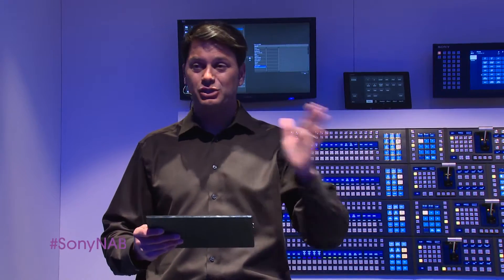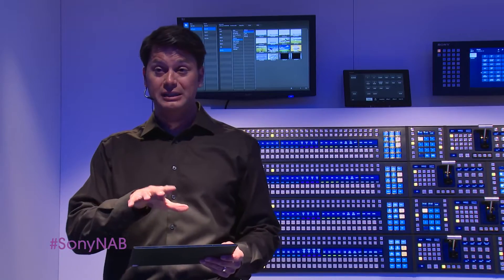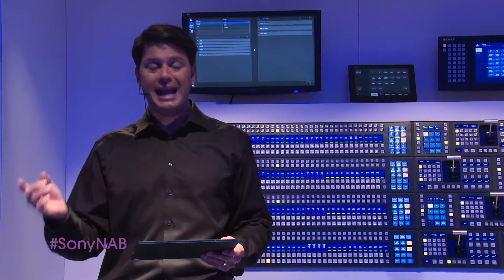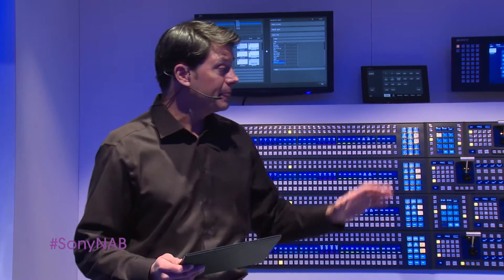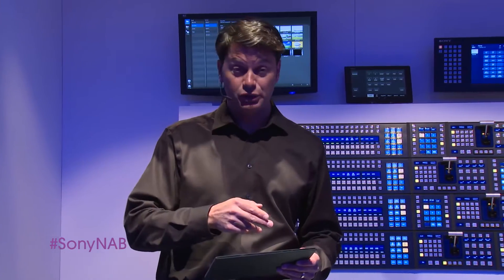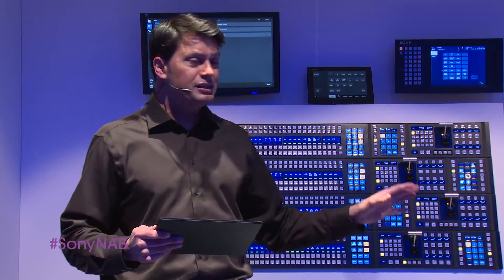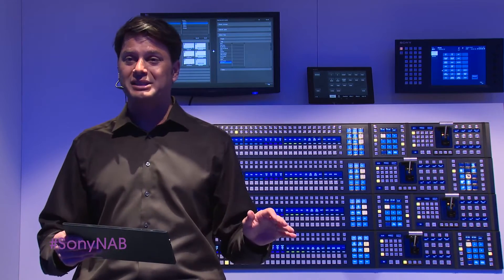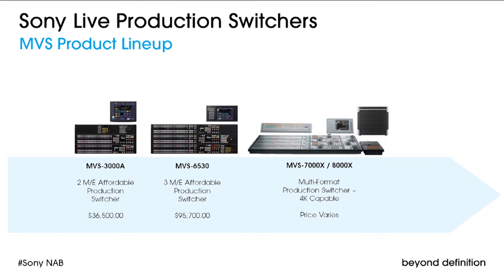The graphics department can now easily distribute graphics files to every studio in your network. We use a web-based interface, so there's no software to install — any computer or tablet on your network can easily access MDM. Other features include data backup and restore, automatic log collection enabling Sony's award-winning service group to troubleshoot issues faster, and the alarm view, which gives you real-time diagnostics from any location. The MVS data management system for the MVS-8000X and MVS-7000X can also connect with MVS-3000A and MVS-6530 switchers on your network.